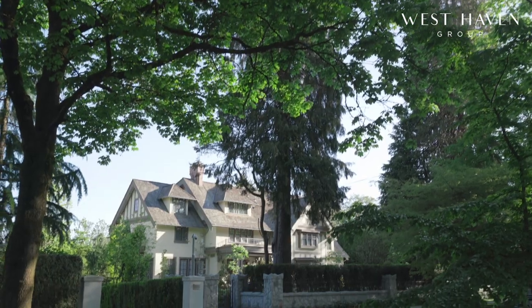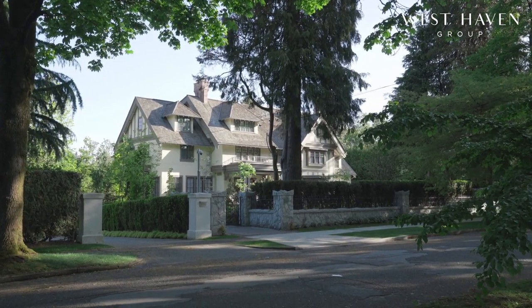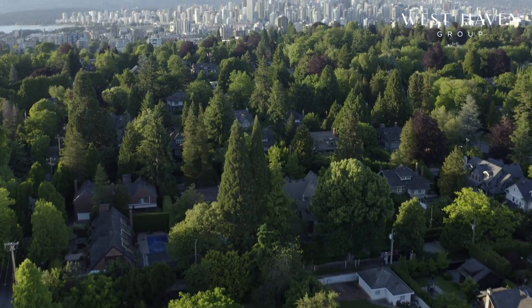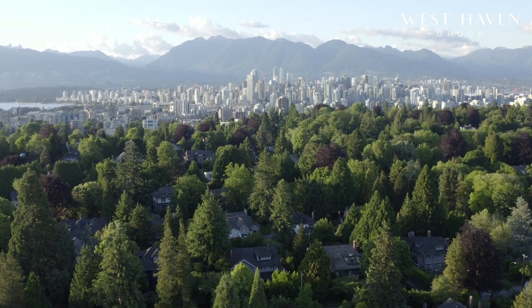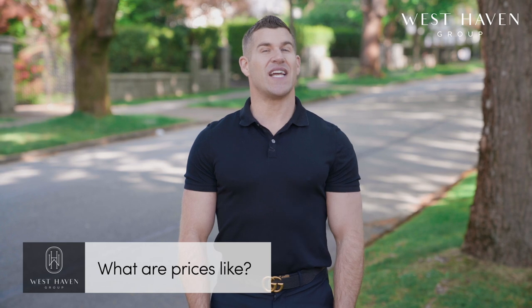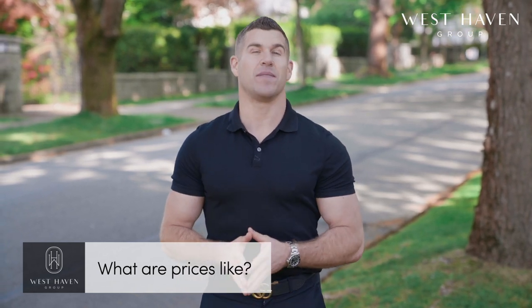The end result might be an amazing mansion that's 10,000 square feet plus; however, the buyer pool for that product is much smaller than for a more straightforward home that sells for between $6 and $10 million. Prices in Shaughnessy tend to start at about $4 million and top out at about $25 million. Lot sizes range between 7,500 and 30,000 square feet, so buyers are getting quite a bit more land than they are elsewhere in Vancouver.